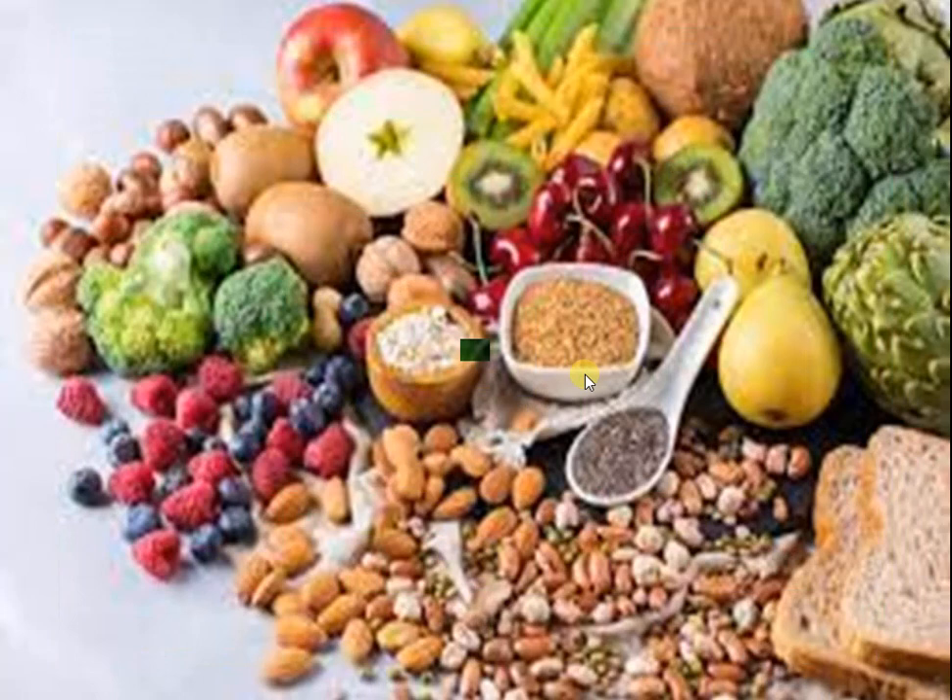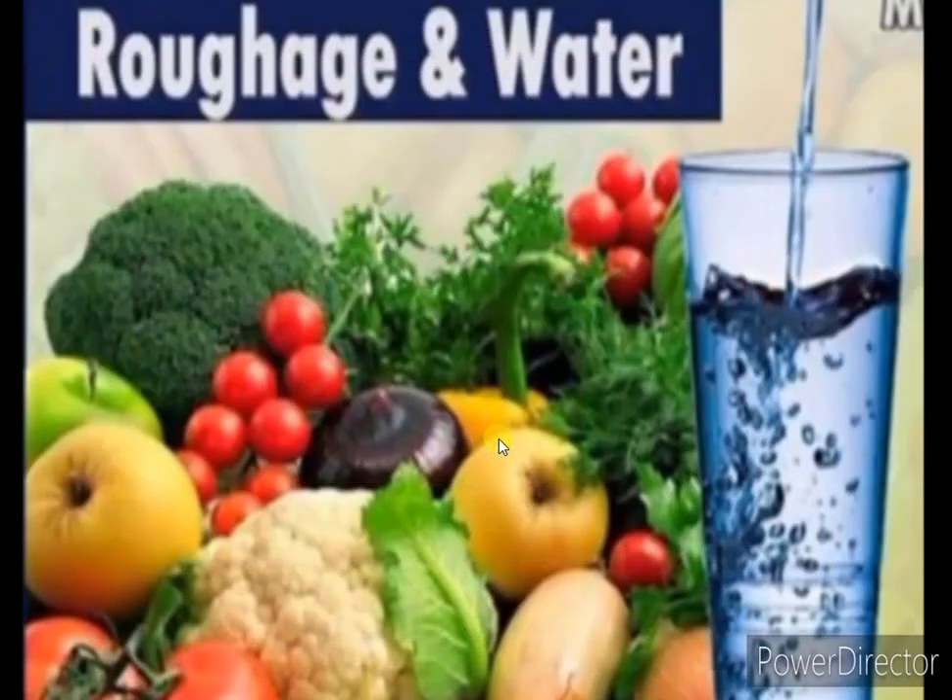Fiber is not digested by the body but helps in the movement of food in our intestines. Water and roughage do not provide energy and are not nutrients, but they help in digesting our food and must be included in our daily diet in sufficient quantities.